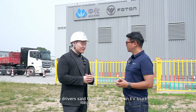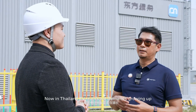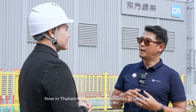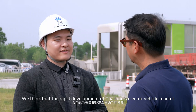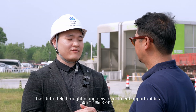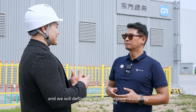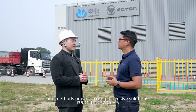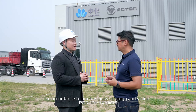Some drivers even said that after driving the electric vehicles, they don't want to switch back to diesel anymore. Now in Thailand, the EV truck demand is growing. Are you interested in investing in Thailand? Yes, we think that the rapid development of Thailand's electric vehicle market has definitely brought new investment opportunities. As an organization dedicated to the green energy business, Sinochem New Energy Company will keep communicating and promoting cooperation with BAIC, and will actively explore feasibility and methods for providing comprehensive solutions for the electric vehicle industry in Thailand in accordance with our business strategy and vision.